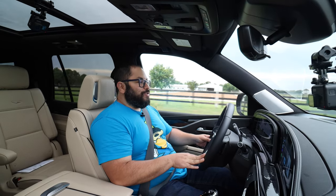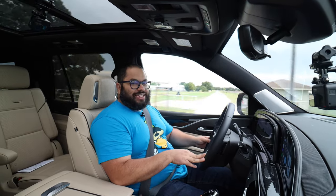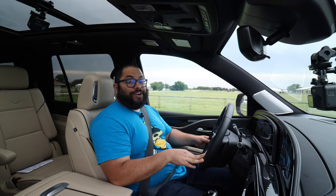Well guys, I hope you've enjoyed my review of the Cadillac Escalade. Remember — find the right gear. See ya.